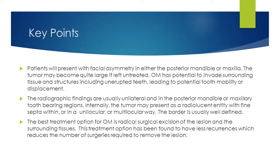Patients will present with facial asymmetry in either the posterior mandible or maxilla. The tumor may become quite large if left untreated. Odontogenic myxoma has potential to invade surrounding tissues and structures, including unerupted teeth, leading to potential tooth mobility or displacement. The radiographic findings are usually unilateral and in the posterior mandible or maxillary tooth-bearing regions. Internally, the tumor may present as a radiolucent entity with fine septa within, or in a unilocular or multilocular way. The border is usually well-defined. The best treatment option is radical surgical excision of the lesion and the surrounding tissues, which has been found to have fewer recurrences, reducing the number of surgeries required.